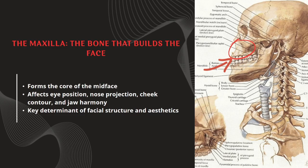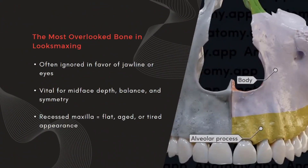In the world of looks-maxing, everyone obsesses over the mandible — the jawline, the chin, the gonial angle. But what's rarely mentioned is the structure that actually frames the entire midface and makes those lower features even matter: the maxilla. This bone doesn't just affect your appearance, it defines the overall harmony of your face. Eye support, cheek prominence, nose projection, even the length of your philtrum — all of that traces back to how your maxilla developed. If you're overlooking it, you're missing the central axis of facial aesthetics.